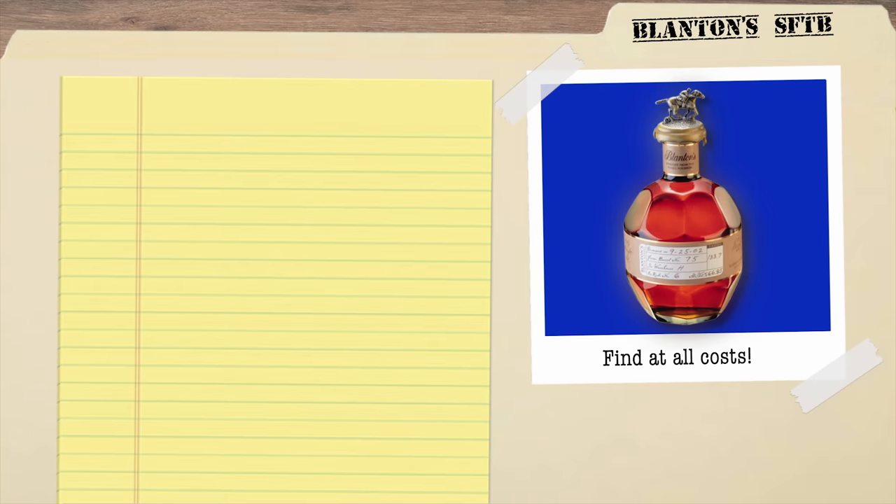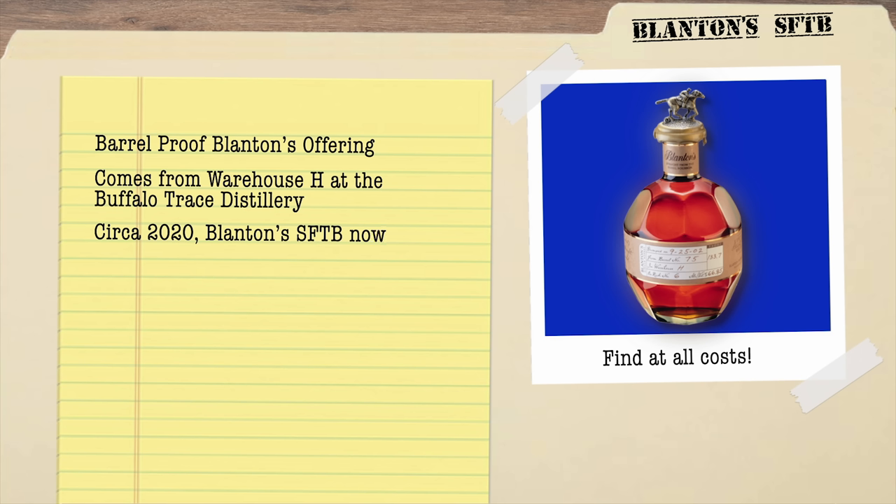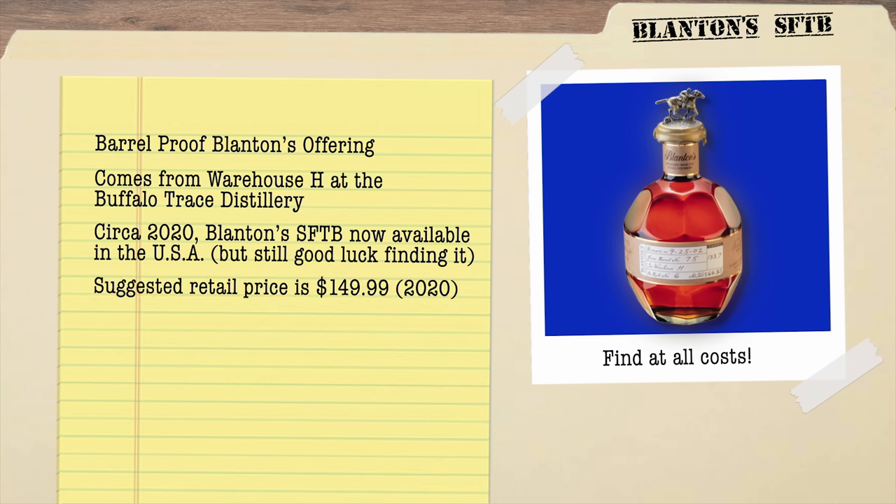Blanton's Straight From The Barrel. Blanton's Straight From The Barrel is, obviously, the barrel-proof expression of Blanton's single barrel. And just like every other bottle of Blanton's, it comes from Warehouse H at the Buffalo Trace Distillery. Formerly available exclusively in the UK and international duty-free shops, as of 2020, a limited amount of Straight From The Barrel began being offered in the United States.